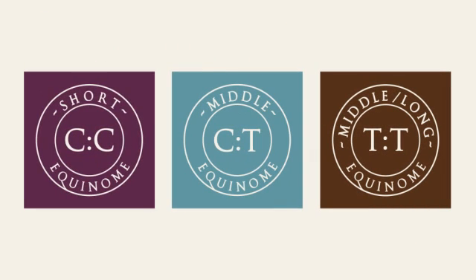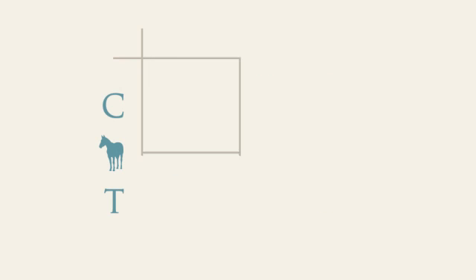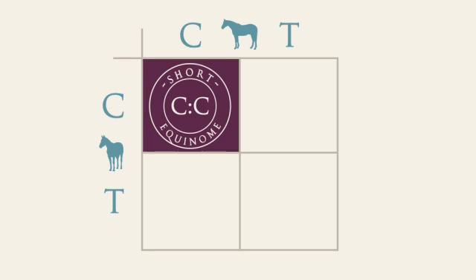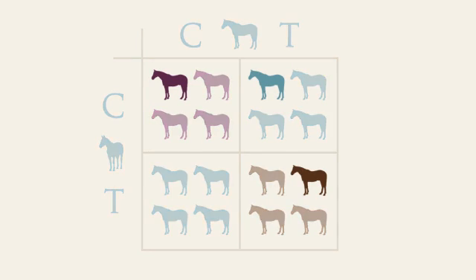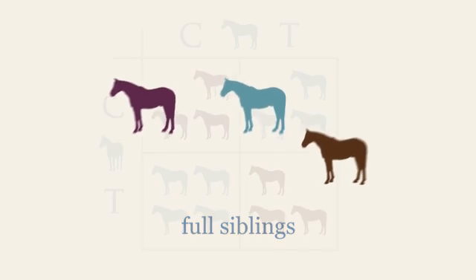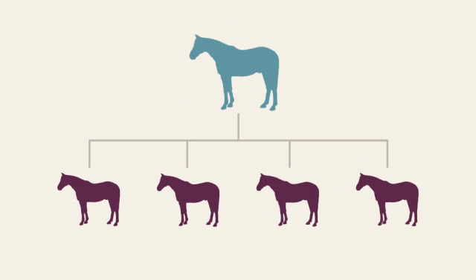The type of horse cannot be determined from observing the pedigree or visual assessment alone, as different genetic types can result from the same mating. If the dam is a C.T. and the sire is also a C.T., then on average one quarter of foals produced will be C.C., one half will be C.T., and one quarter will be T.T. This explains why full siblings who have exactly the same pedigree page can be completely different types of horse, and why, for example, a middle-distance sire may produce many sprint-type foals.